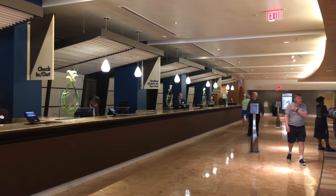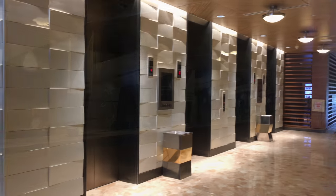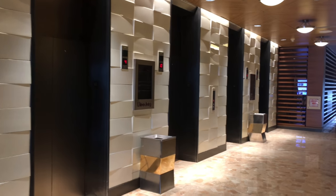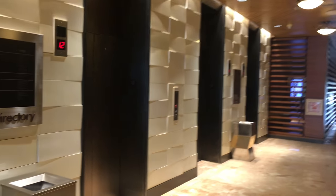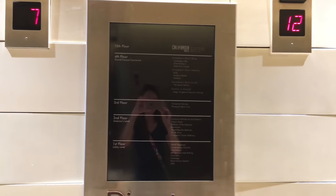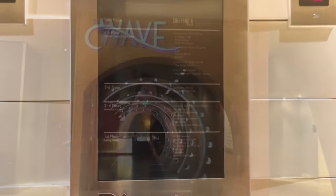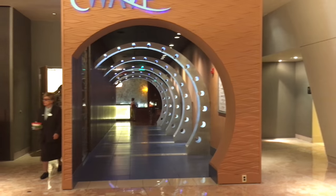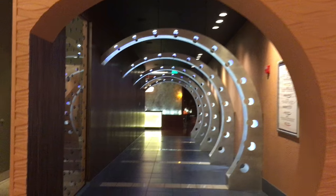Here's the check-in desk. And then as you walk around to the right side, you will find the elevators that take you up to the different restaurants and also to your rooms. Here's one of the sit-down restaurants they have available here at the Contemporary. This is called The Wave. You can come here for breakfast, lunch, or dinner.